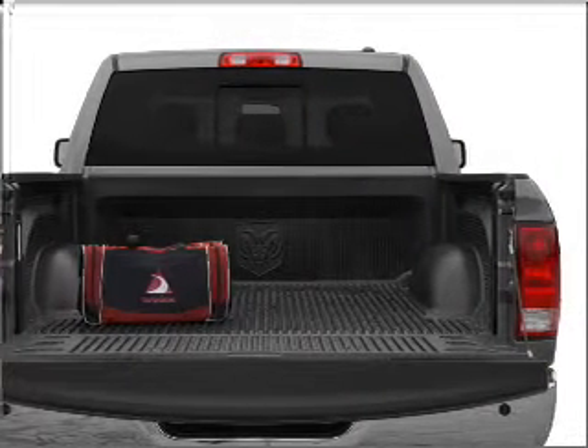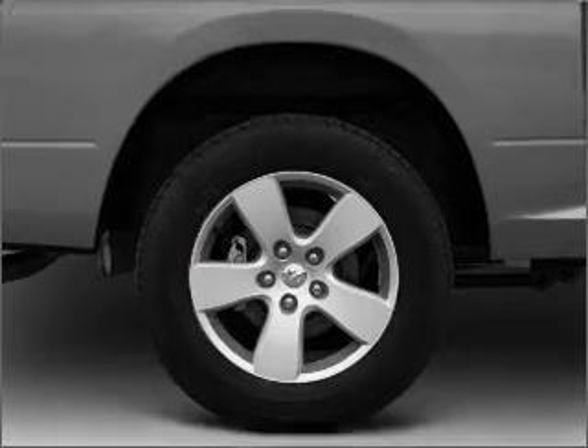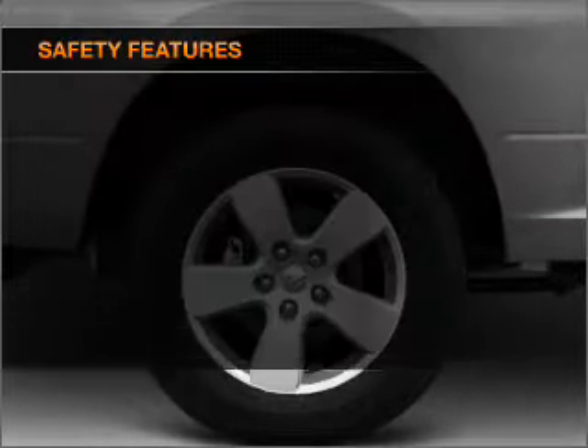Power windows, power steering, an AM-FM stereo with a CD player, an adjustable tilt steering wheel. If safety is a high priority,